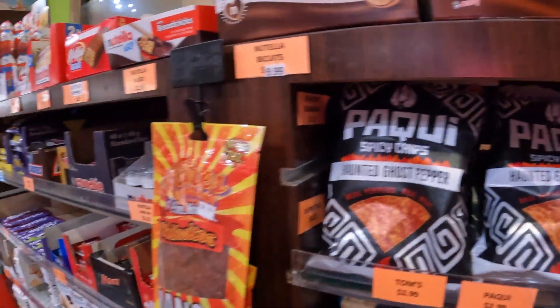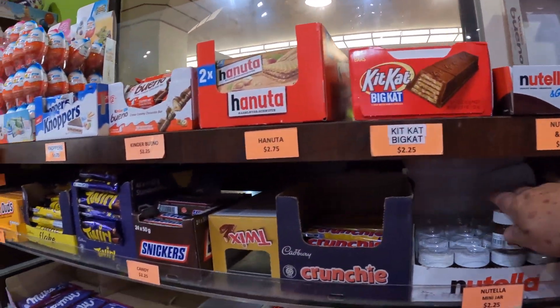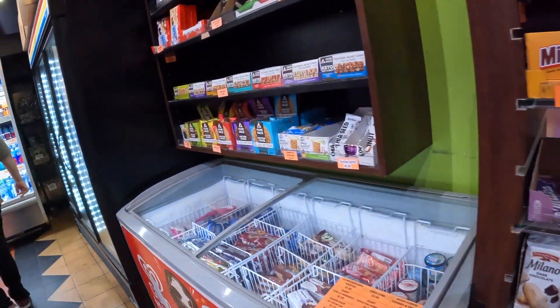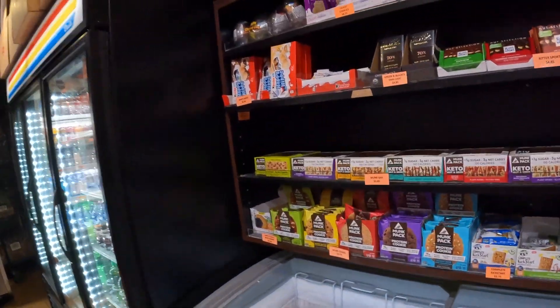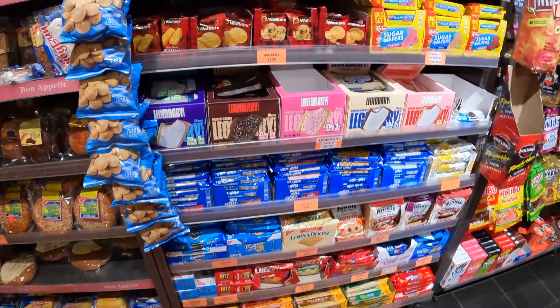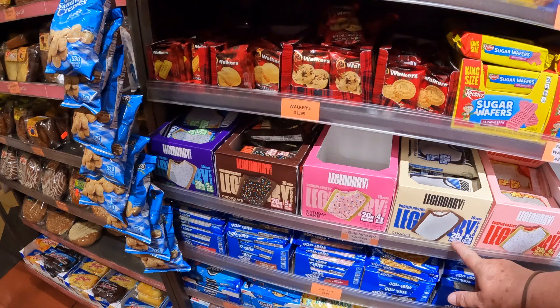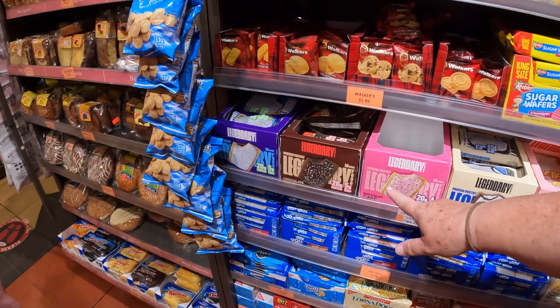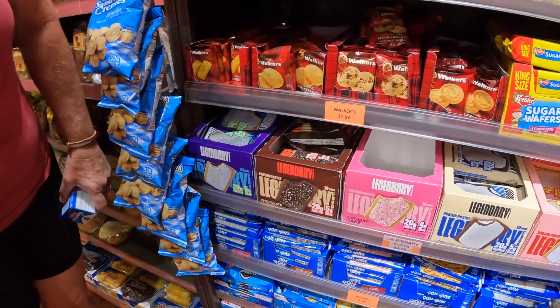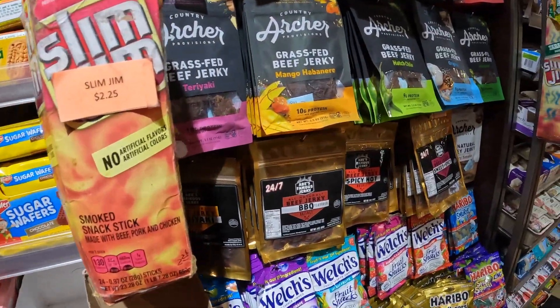They have haunted ghost pepper, Happy Nutella biscuits, baby Nutella jars. These are the protein pop-tarts — 20 grams of protein, blueberry flavor. Oh that's super cool — I've never seen them anywhere.